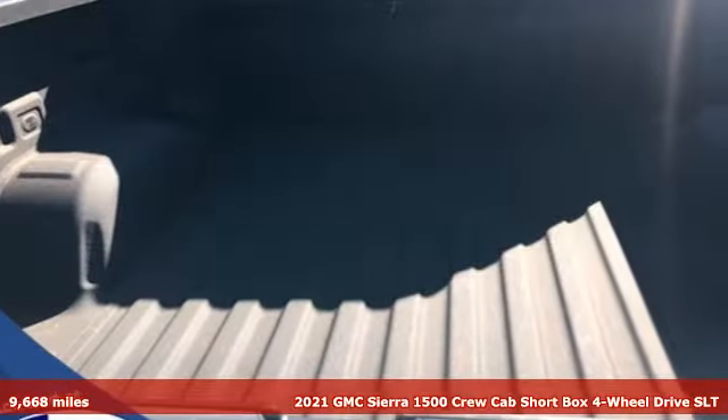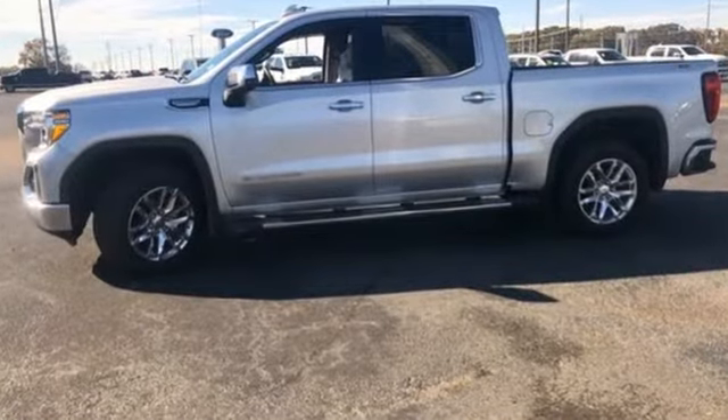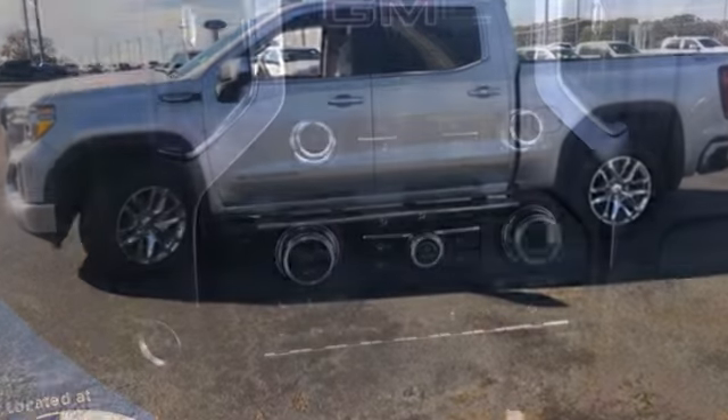It's equipped for all your driving needs and wants. Automatic transmission, four-wheel drive, engine auto stop-start feature, trailer brake controller.